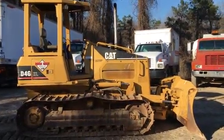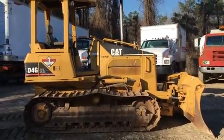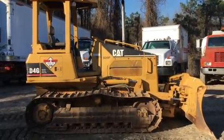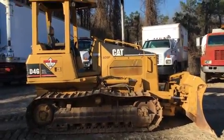Hello folks, this is Jason Plankenbeard with Rivers West Auction in Zebulon, North Carolina. Today we have a D4G XL Cat dozer, crawler dozer.